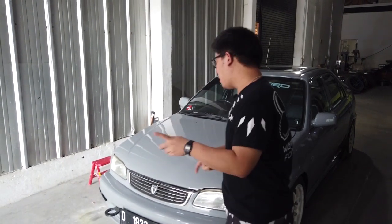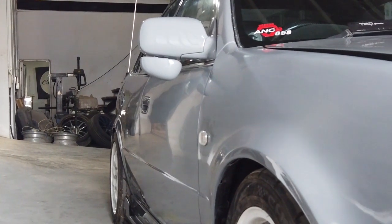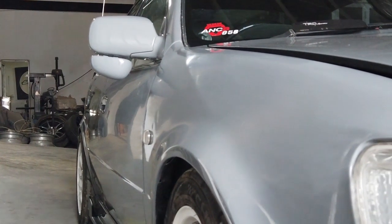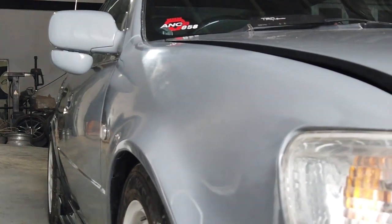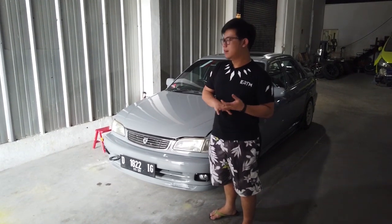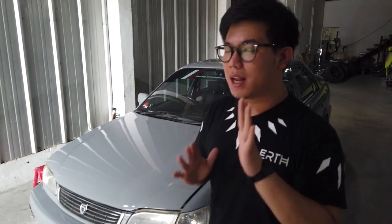Langsung aja bisa dilihat, ini warnanya liyo. Mungkin pernah dijadikan giveaway. Jadi ini mobil sudah selesai seperti ini, lagi proses finishing. Proses finishing yaitu pemolesan dan pengecekan permukaan bodi mobil kalian.